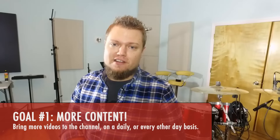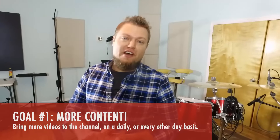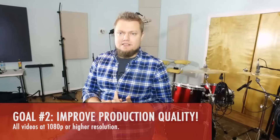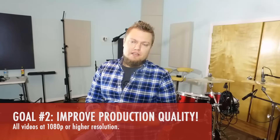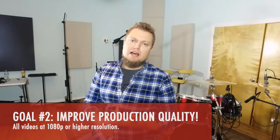So I have three main things in store for 2016 for the channel that I'd like to see happen. One, I want to bring more content to the channel — if not every day having a new video, if not maybe every other day having a video. The second thing I want to do with the channel is I want to improve the production quality of the videos. I'll continue to do screen captures for Logic and Pro Tools, but I want to move those up to at least 1080p resolution.